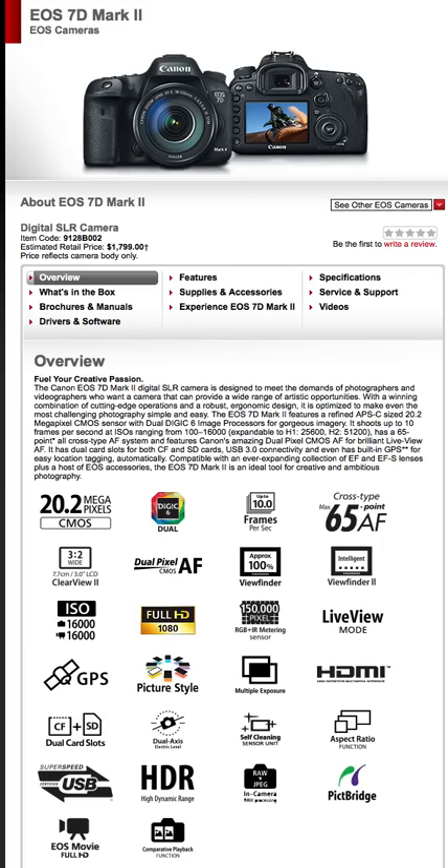This video is about the EOS 7D Mark II. I made a short video previously — that was just a basic review covering megapixels, frames per second, and so on. This is going to be the long video where we go in depth into the details, the things I like, don't like, wish they had, and what they've improved.